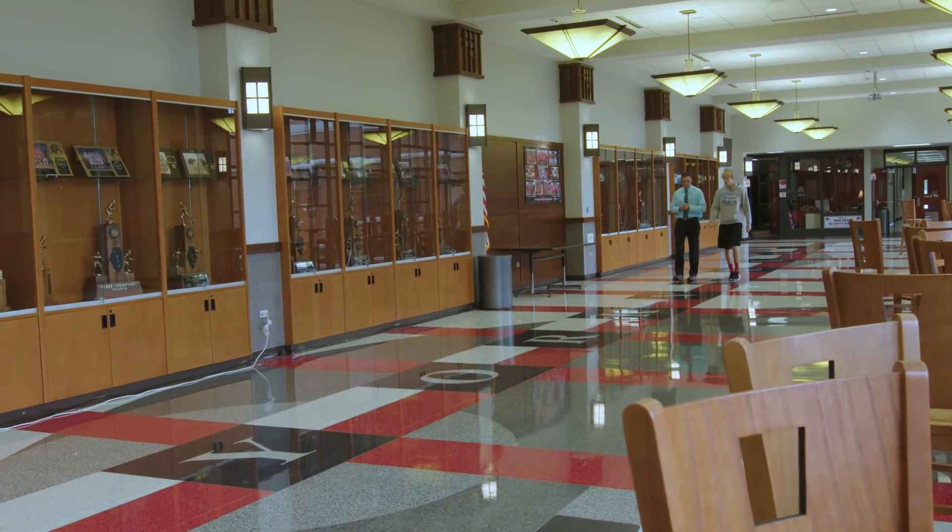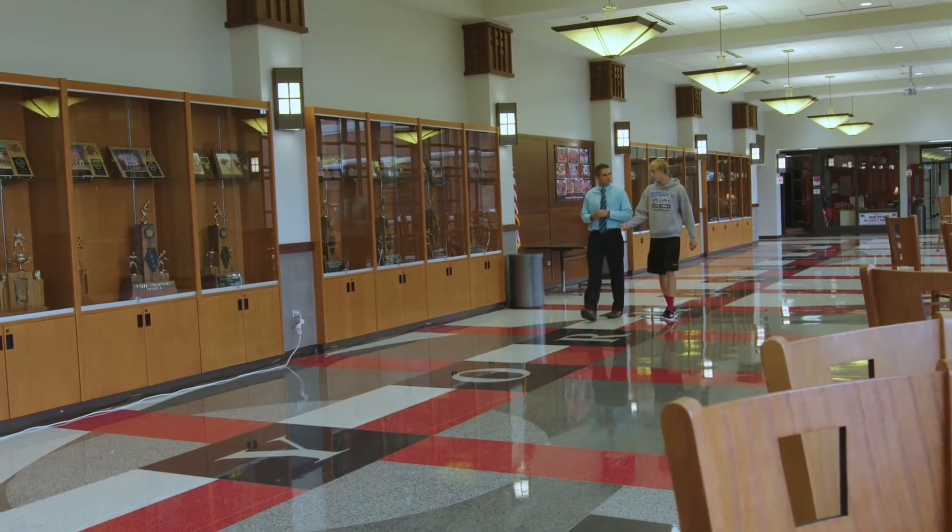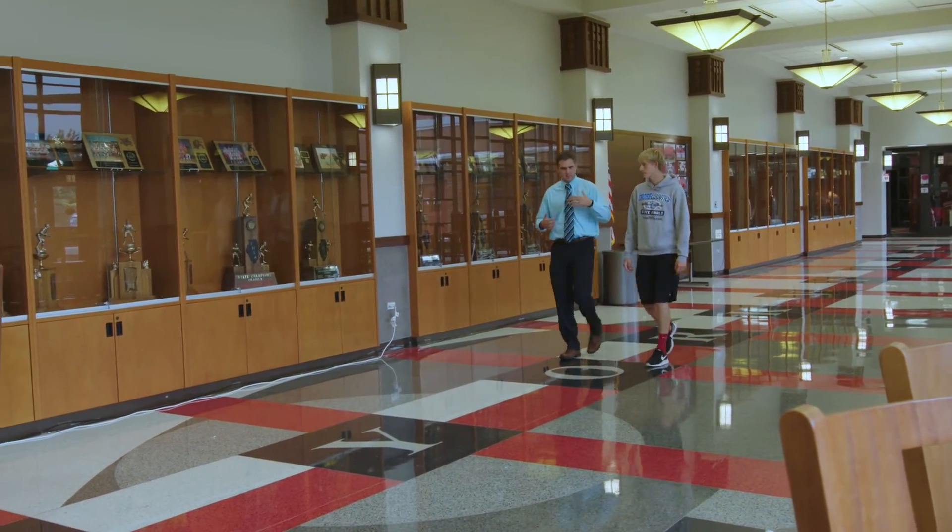From my standpoint, our students are more prepared when they get to the next level. We get to create things that most colleges don't even get to create. I love walking around this building — our teachers are excited, our kids are excited, our parents are excited, and our kids are really proud to be Yorkville Foxes.